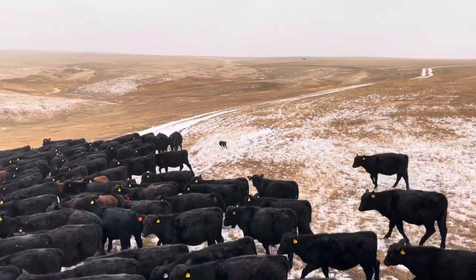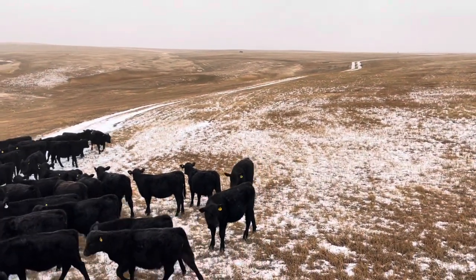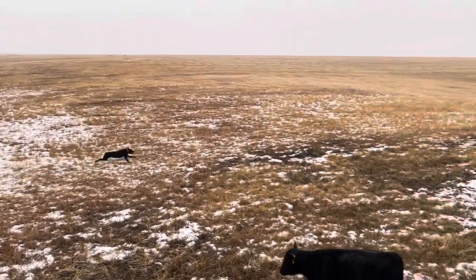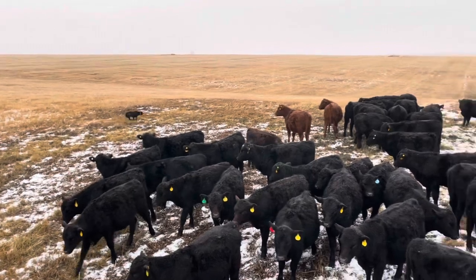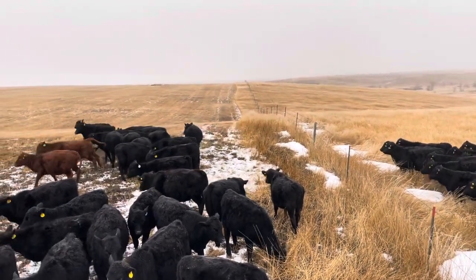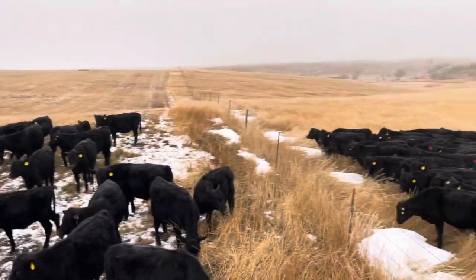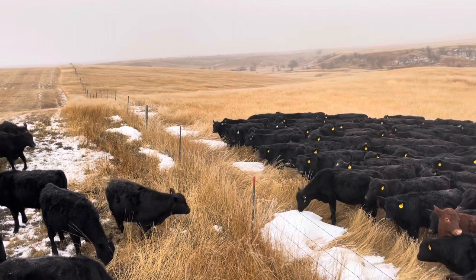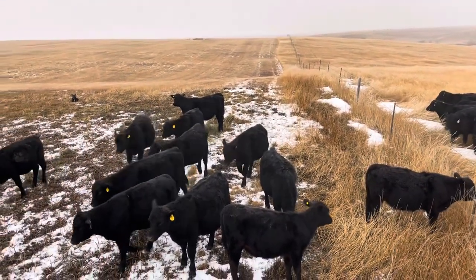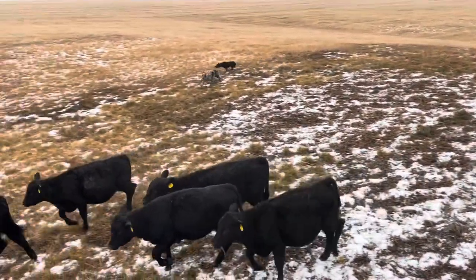Come by Lena, Lena come by — good girl. There, Stony, bring them. We've got calves on the right side, they're where they're supposed to be. Calves on the left side need to come see the gate too. Walk up, walk up — down.